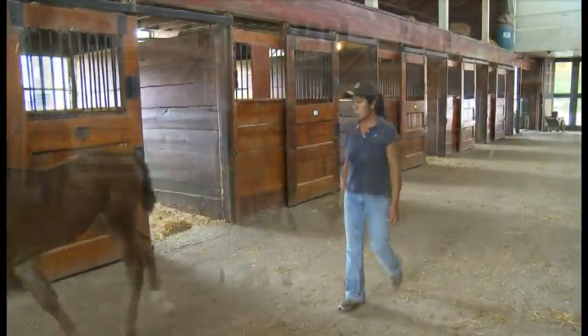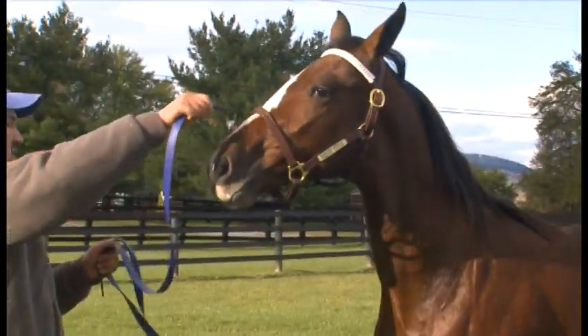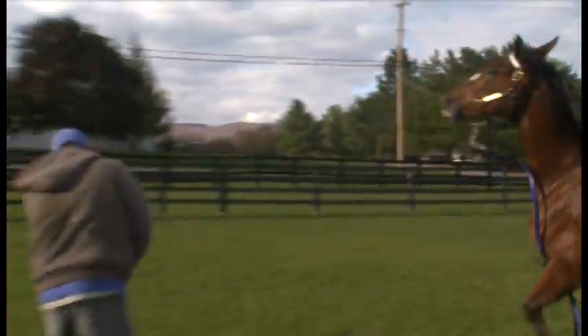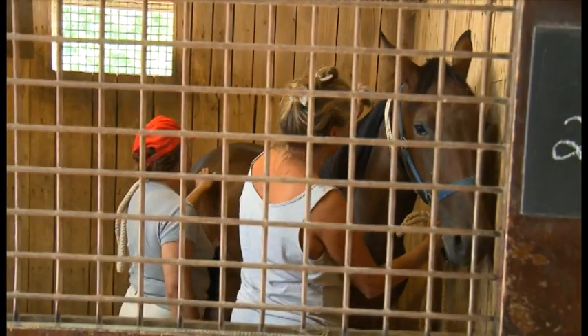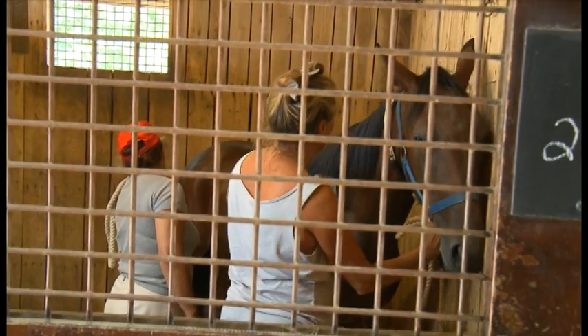A horse's primary defense is to run away, and you can get hurt if a horse suddenly tries to do this. If flight is impossible, a horse may seek to defend itself by kicking or biting, and this can cause injury also. If you and the horse trust each other, however, the horse's defenses will not be activated, and you will be able to do your job while enjoying the great satisfaction that comes from working with horses.